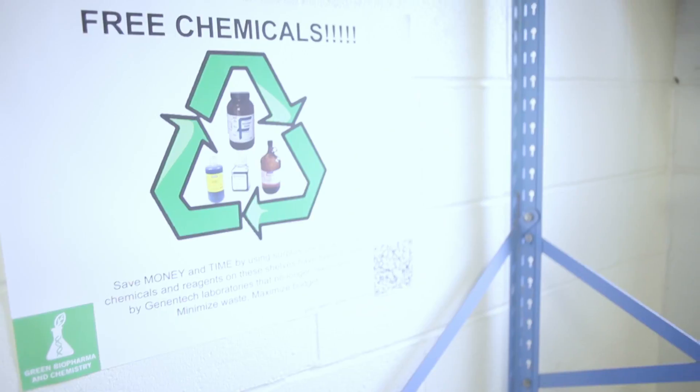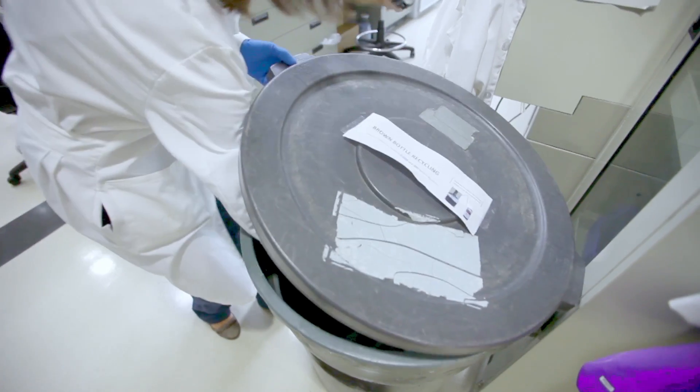It basically asks us to think about what chemicals we use, how much we use, and what the ultimate fate of those chemicals are.